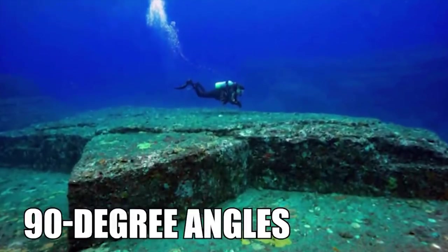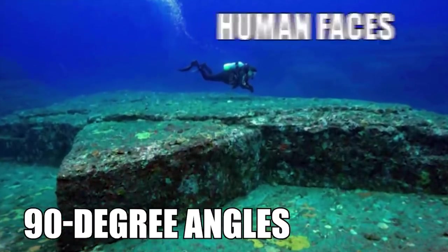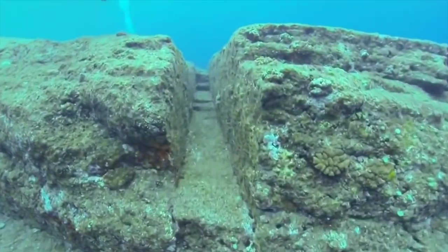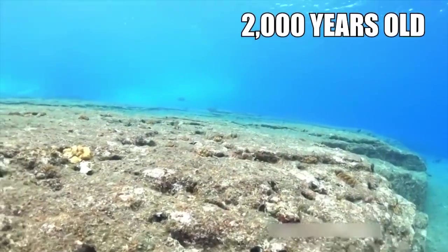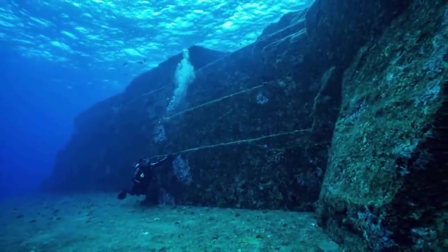It's laden with 90-degree angles, square corners, and even sections of rock that look almost like human faces. Likely not a coincidence. University of the Ryukyu's professor Masaki Kiyura believes it's around 2,000 years old and is human-made. He also thinks it wasn't underwater when it was built.